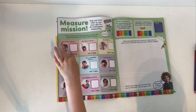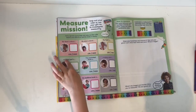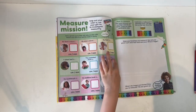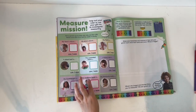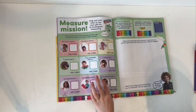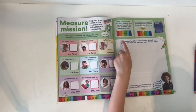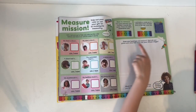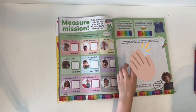Use the ruler to measure: my face is about... my arm is about... my foot is about... a plant leaf is about... the yummiest fruit is about... the shiniest coin is about... my toothbrush is about... my bedtime book is about... my favourite teddy is about. Draw your hand and measure it, then ask your grown-up to draw theirs. Whose is bigger?